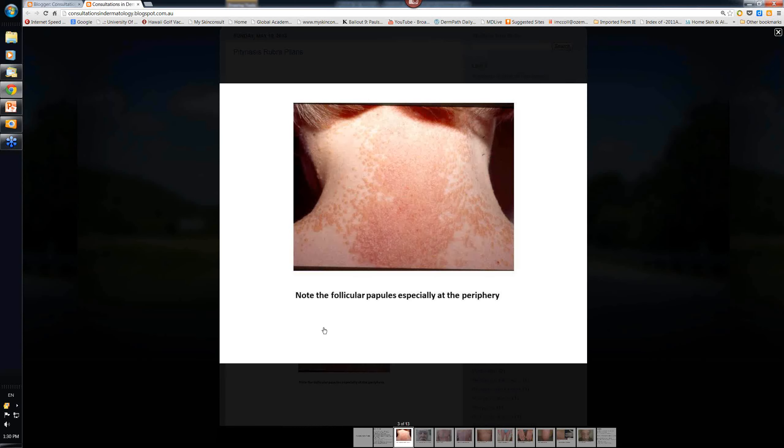Let's have a look at this particular image. This is how it starts - look at these small follicular papules. You see them best at the periphery because ultimately the papules tend to merge together and you get a large sort of keratotic plaque.